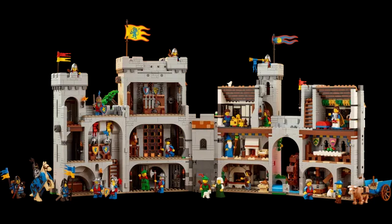This is a highly detailed set and has pulled in lots of different original themes, so you've got the Black Falcons, Forest Men, et cetera.